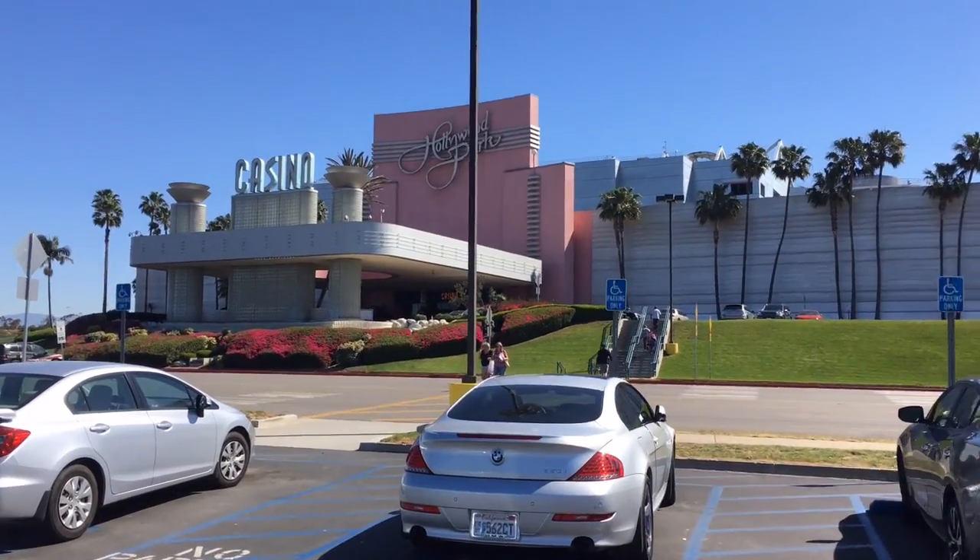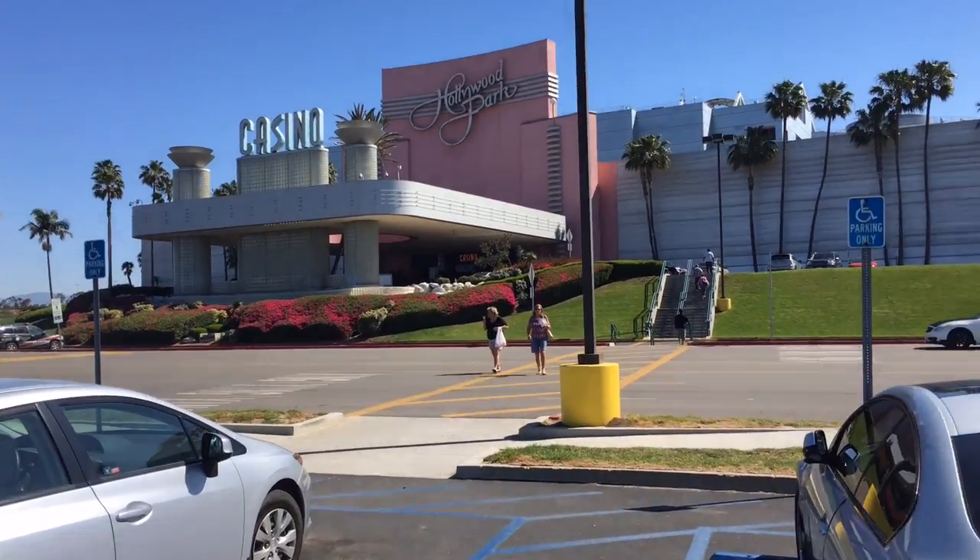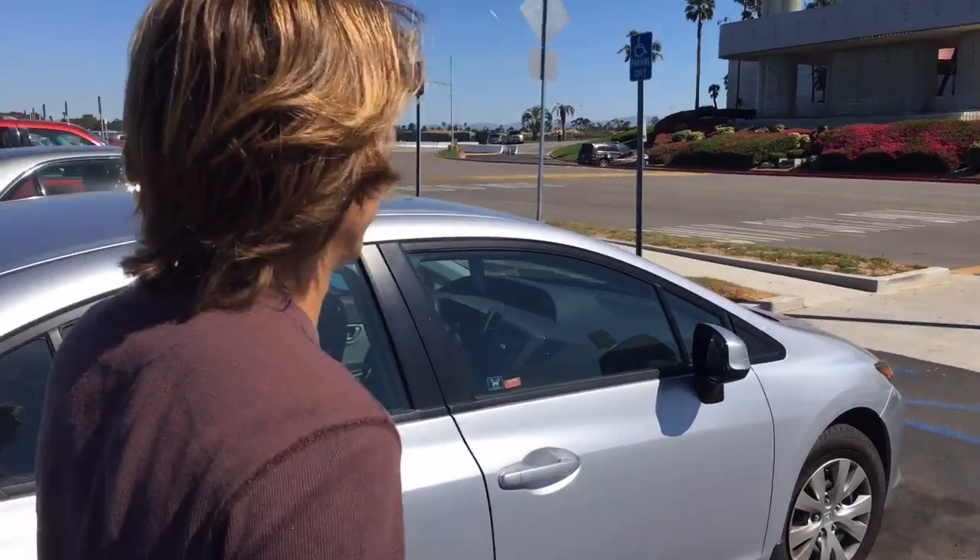I can't tell if this place is like super cool because it's retro looking, or if it's just super crappy because they never updated it. I think it's probably the latter.